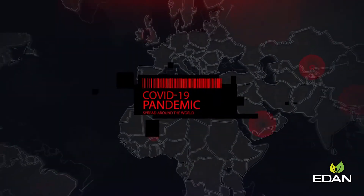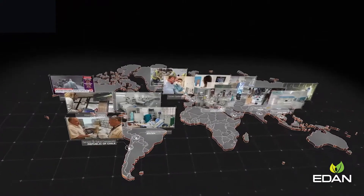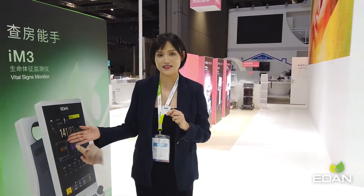In 2020, the long-lasting effects of COVID-19 make efficient and accurate patient screening a top priority. The EDEN IM3 VitalScience Monitor features a distinctive modeling design, providing BP, SPO2 and temperature measurements.